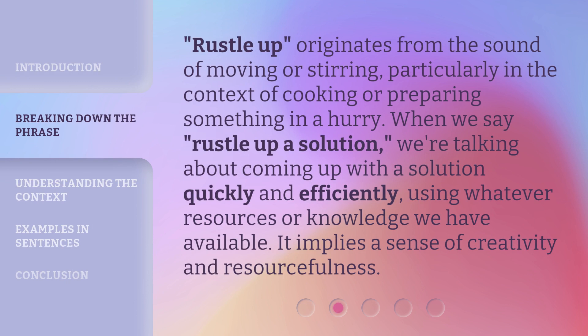Rustle up originates from the sound of moving or stirring, particularly in the context of cooking or preparing something in a hurry. When we say rustle up a solution, we're talking about coming up with a solution quickly and efficiently, using whatever resources or knowledge we have available. It implies a sense of creativity and resourcefulness.